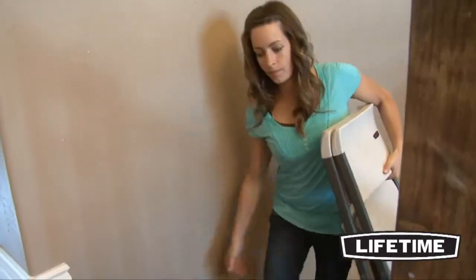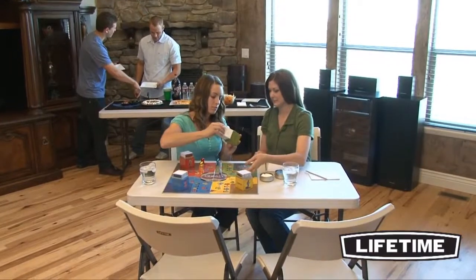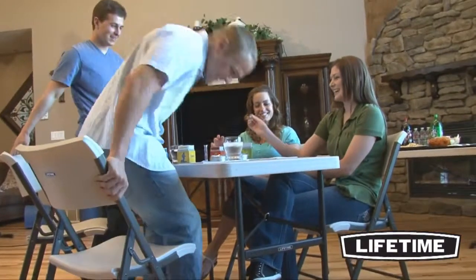So no matter where your event takes place, you can count on the durable, comfortable chairs from Lifetime products. Take a look around and you'll see Lifetime tables and chairs everywhere — homes, banquets, offices, and the next group gathering. Our quality construction and comfortable contour designs have made Lifetime chairs number one in the industry.